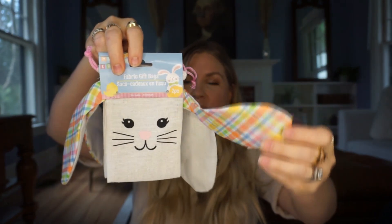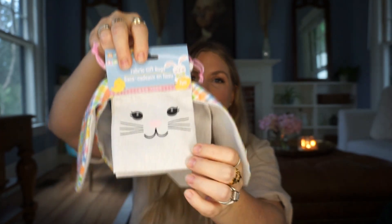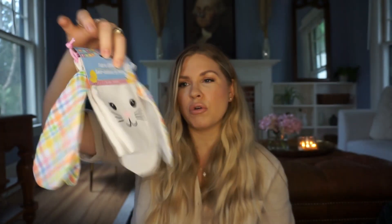Another great thing at Dollar Tree right now for Easter — they always do a great job with this — are their little gift bags. I love these little canvas ones this year. They're small, but there are two of them and they are so cute. They have these little ears, a little bunny face, and a drawstring so you can close it. Great for a little care package, adding something to an Easter basket, or just stuffing and using as decor on a shelf or coffee bar. Such a great find for a dollar twenty-five.